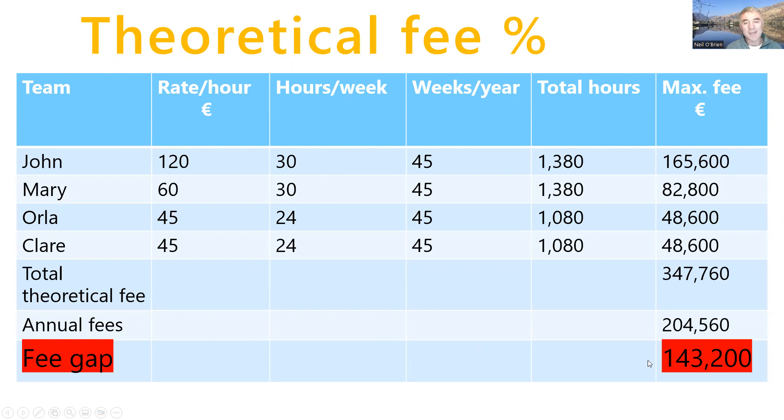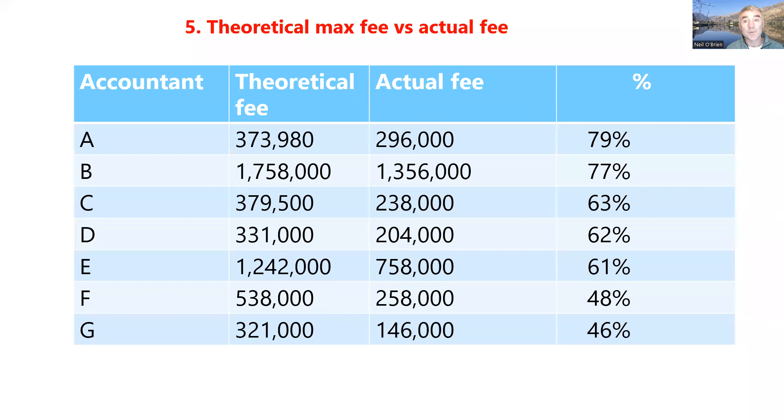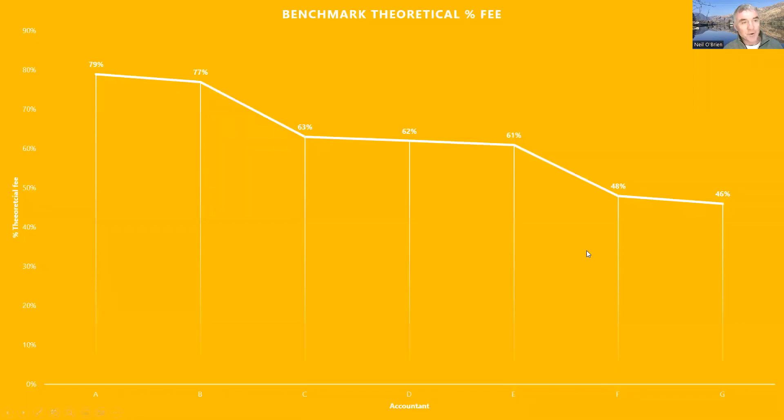While you might never get 100%, that's a huge gap. So what is your gap between what you could be billing — your theoretical fee — and your actual fees? Here's a sample of accountants: ranging from 79% all the way down to 46%. There it is as a graph — huge variation. Low 60s is very, very common — I find 61, 62, 63. So looking at these numbers, where do you think you'd fit in?